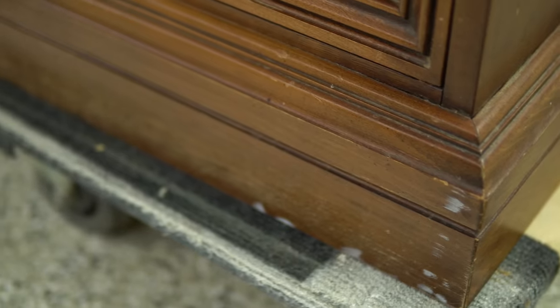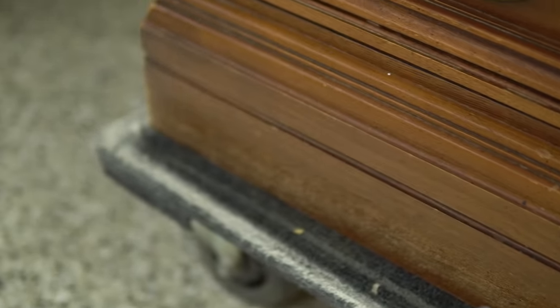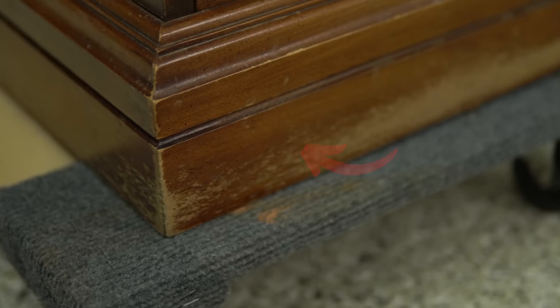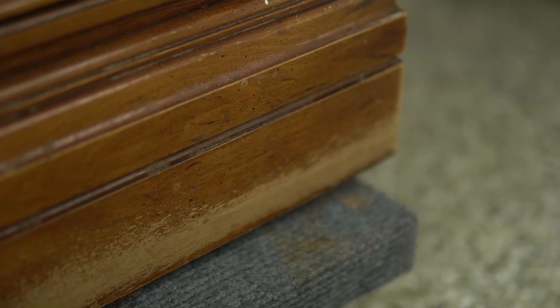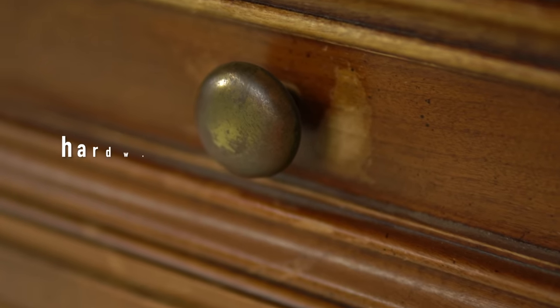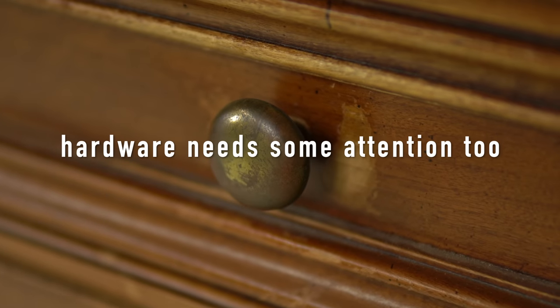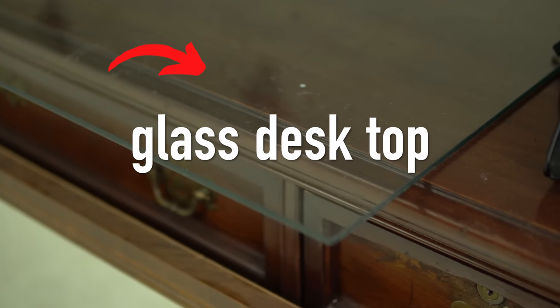The main trouble spots on this piece are the trim all the way around on both sides. The finish is flaking off and failing, so those are going to need to be refinished. The tricky part is going to be trying to blend those into the rest of the piece, which has this quite lovely patina. Color matching to an existing finish is not that easy, but I'm going to give it my best shot. The top is in remarkably good condition, so this is going to be a partial restoration and partial sprucing up. Stay tuned.